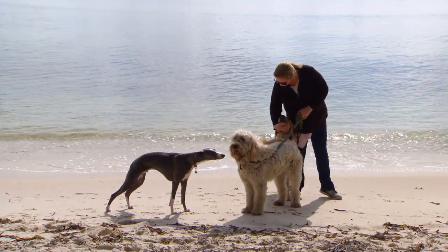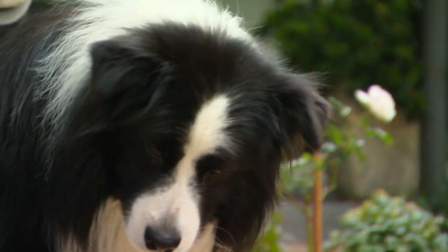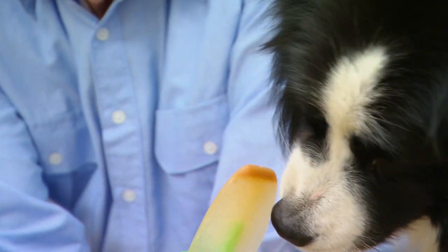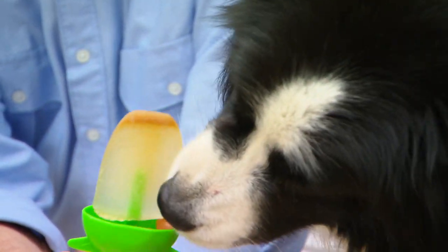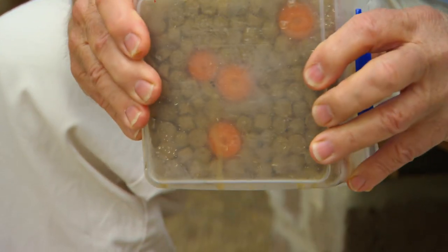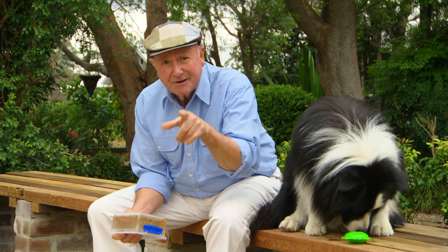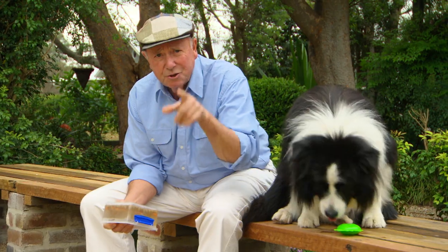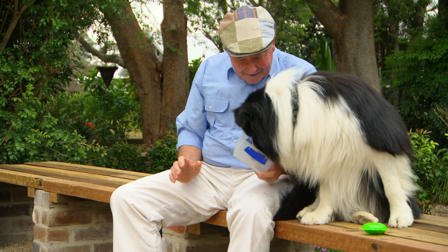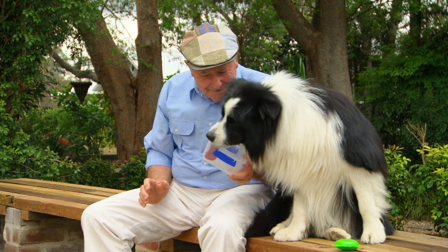An ice block — it sort of says something about summer, doesn't it? Kids love them, and dogs are like kids. Dogs actually like the taste and the feel of ice in their mouth. You can also make a DIY doggy ice block — basically a soup mixture with some dog food in the bottom. When you're going to go out, take it to the south side of the house where it's in shade and it's cool, and pop it on the ground.